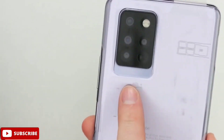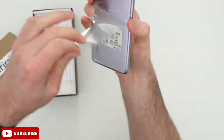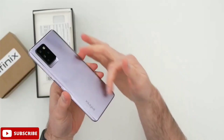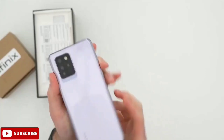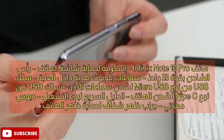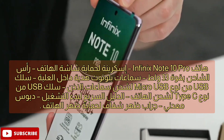مباشرة مع فتح العلبة واستعراض مكوناتها. ننوّه أيضاً إلى أن انفينيكس تجاوزت الرقم 9، إذ أن الهاتف السابق كان النوت 8 برو والعادي بالإضافة إلى النوت 8 إي. مكونات العلبة تأتي مع الهاتف: كتيّب الإرشادات، الكابل، الشاحن.